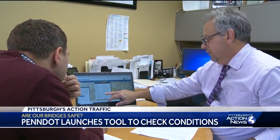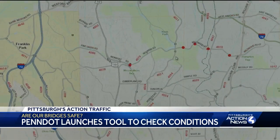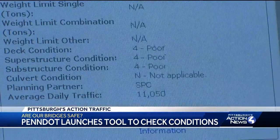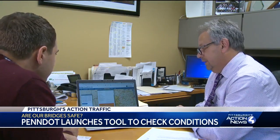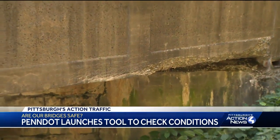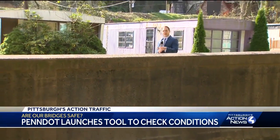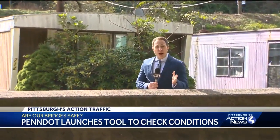District 11 bridge engineer Lou Ruzzi says that statewide, the number of bridges in poor condition has dropped by more than 1,000. When people see poor ratings of 4 across the board, he says this is not dangerous — it just needs work. This Monroeville bridge is 118 years old and rated as one of the worst in our area. The deck is considered a 4 out of 9, which is poor condition, and the components below are rated at 2 out of 9, which is critical condition.